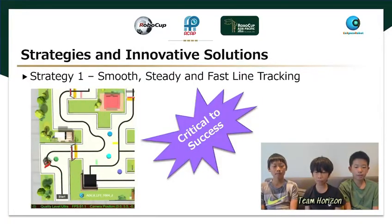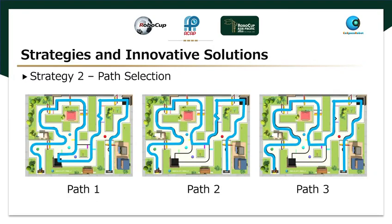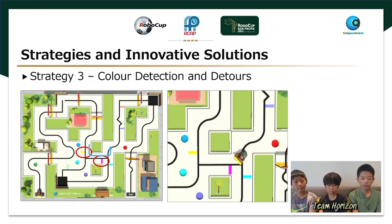Achieving smooth, steady, and fast line tracking is critical to success in this challenge. Although other strategies are certainly important, efficient line tracking alone will guarantee the robot a decent performance. There are several paths that the robot car can follow from start to end. We have listed all possible paths and noticed that path 3 is the shortest. Therefore, we programmed our robot to travel along that path. To follow path 3, we need to program the robot to turn 90 degrees right when it senses a yellow color and turn 90 degrees left when it senses purple color patches.